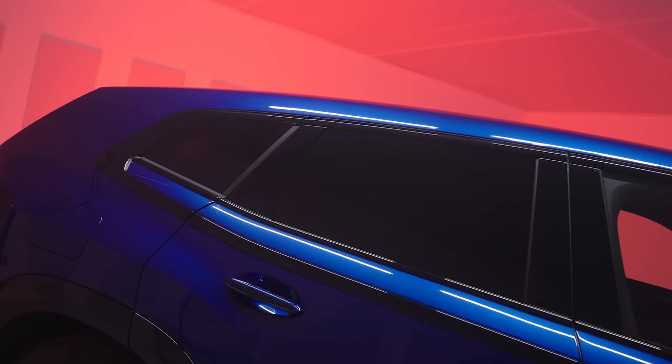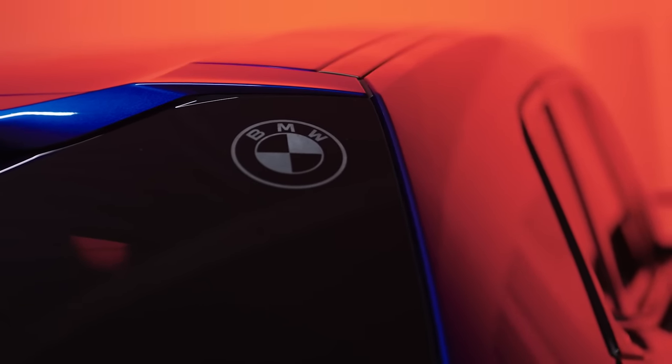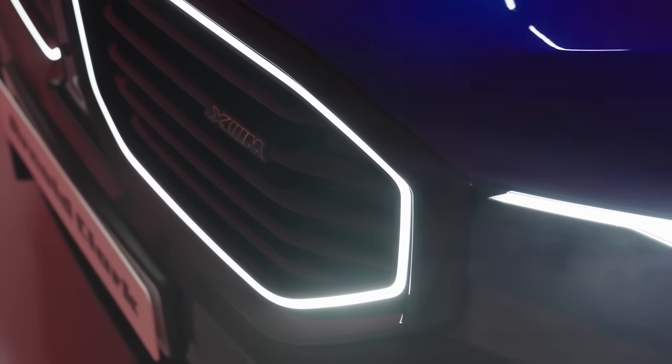BMW still claim that the XM has the coupe-ish roofline that salutes the M1, with the twin roundel badges you see etched into the rear window. You can see it's a very extreme looking SUV and BMW have gone down this route throughout the styling of the XM, making this one just that little bit extra special.